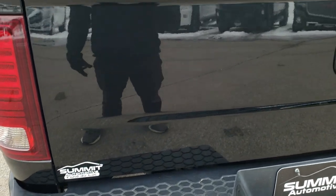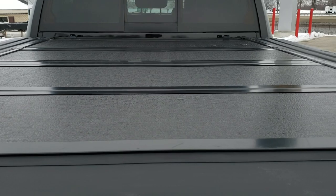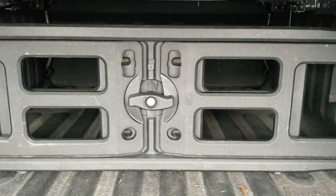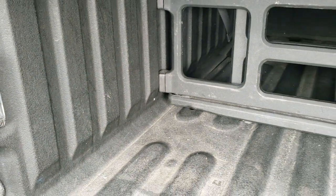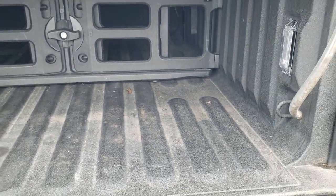The tailgate is in excellent shape as well. It has the back-flip fold-up tonneau cover, a spray-in bed liner, and a bed extender — which is also a cargo management system that fits right into the rails. You do get LED bed lighting back here as well, which turns on with the cargo lamps.